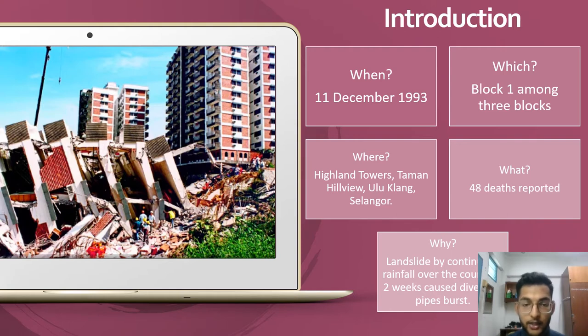This incident occurred during non-stop rainfall for 10 days, which caused landslides that led to the collapse. Block 1 collapsed first and 48 deaths were recorded. Then the residents at Block 2 and 3 were evacuated for safety measures by Majlis Perbandaran Ampang Jaya, which is known as MPAJ.